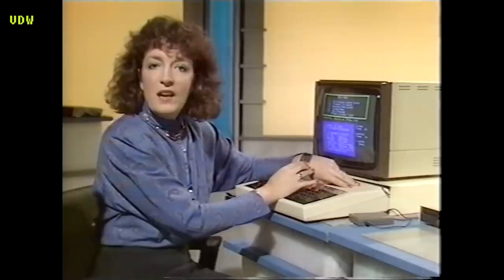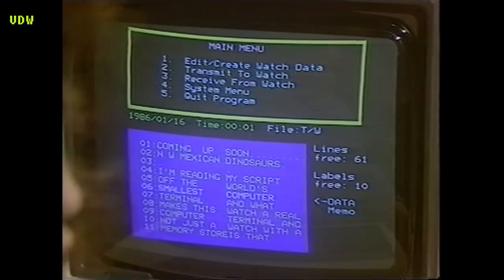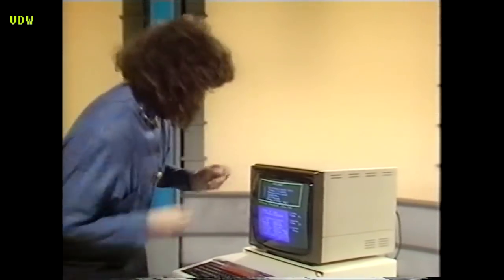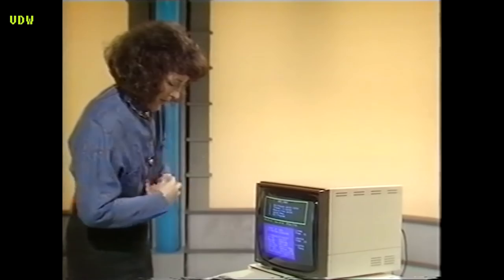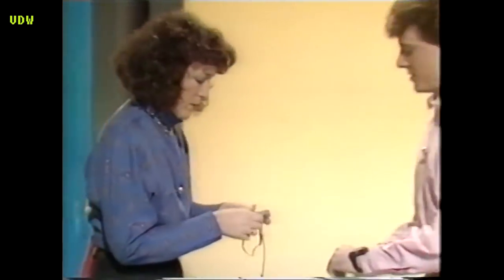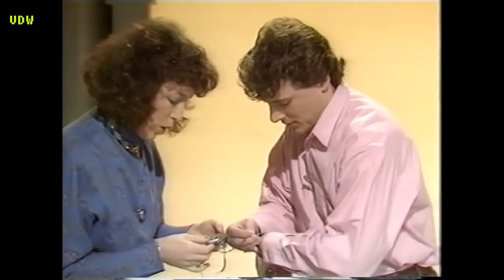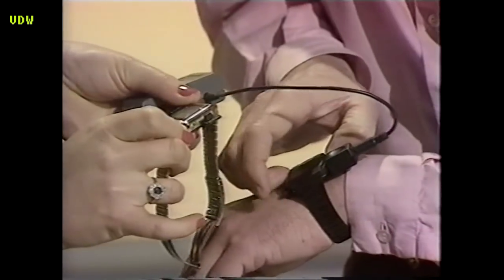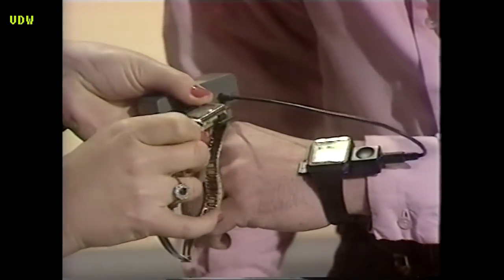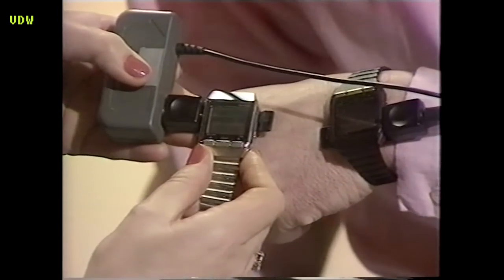As you can see, I've downloaded my script onto my watch from the main Tomorrow's World computer via this — it's a two-way adapter. But I can do more than that. If I take off my watch and link it up to this little device, I can also link into Howard's small watch terminal. Now are we ready to go? Data in — press the button — and in ten seconds that data should have passed from mine to yours, and then I'll be able to continue with the item.